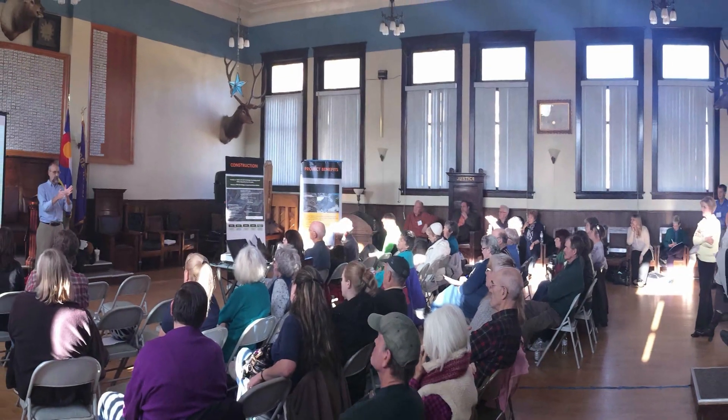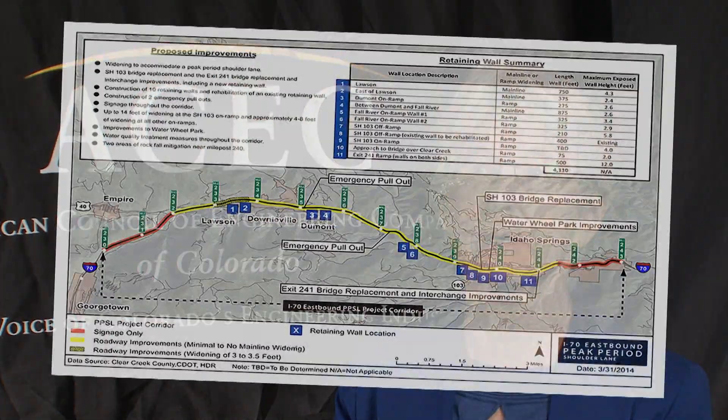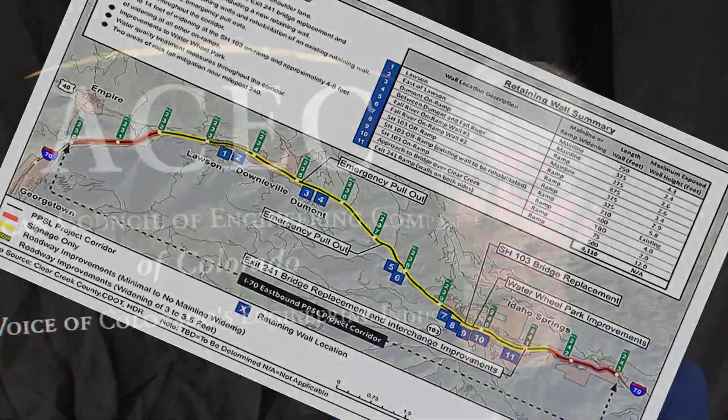We had very involved stakeholders, and all of that meant that our engineers and CDOT engineers and FHWA engineers had to be very innovative in what they would allow. What we developed was basically using the shoulder of the road only during peak periods, which was only during Saturday afternoons and Sunday afternoons.